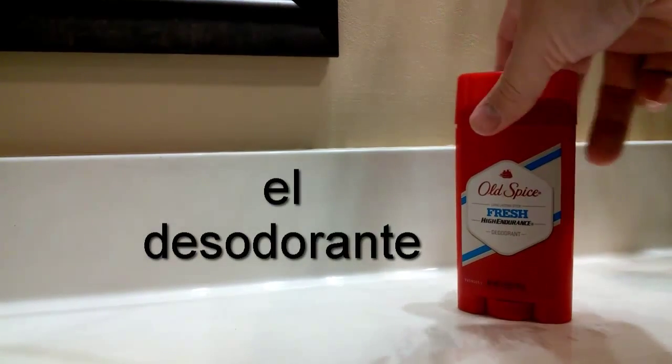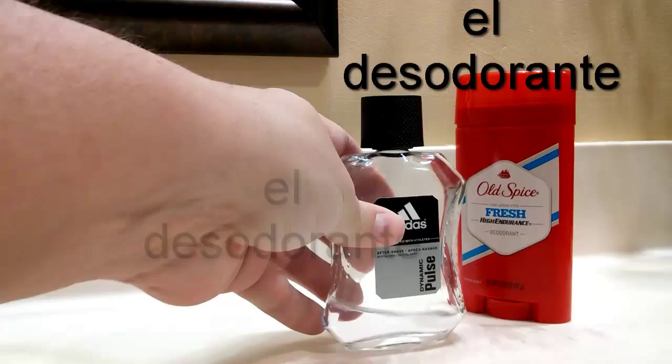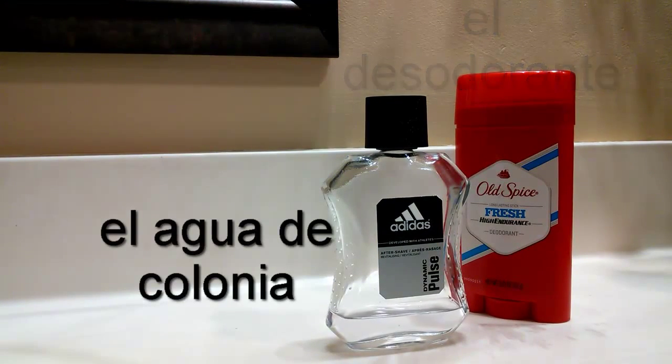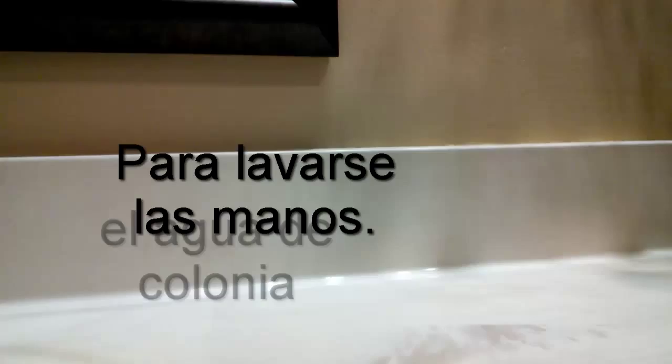Aquí tengo el desodorante. Todos saben que yo uso el Old Spice. Este es agua de colonia — agua de colonia. Aquí tengo desodorante y el agua de colonia.